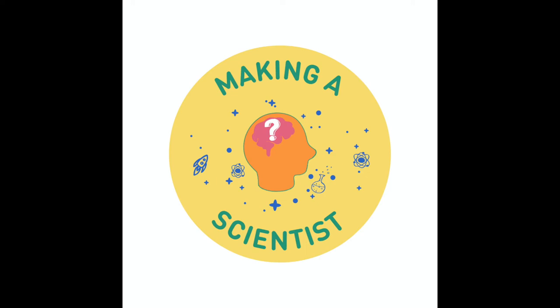This is Making a Scientist, the podcast by young scientists, for young scientists, featuring cutting-edge science and all of the life and work advice that you'll ever need to succeed. It's brought alive by brilliant scientists and it's hosted by me, Alex Ainscone.